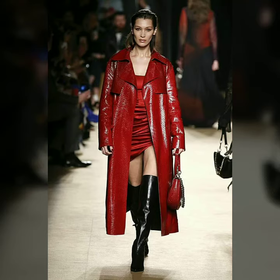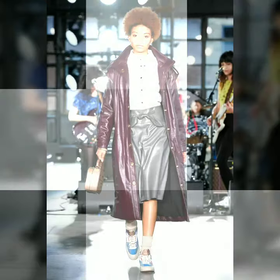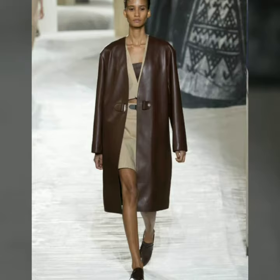Hello dear friends, welcome to my channel. Today I am going to share with you very stylish and latest designs of leather long coats for women and girls. All these designs are very stylish and trendy. I must suggest you to watch this video till the end.